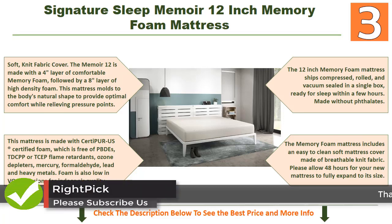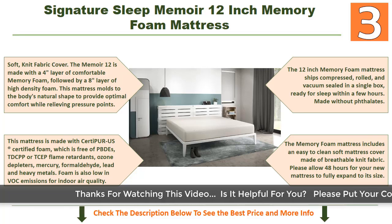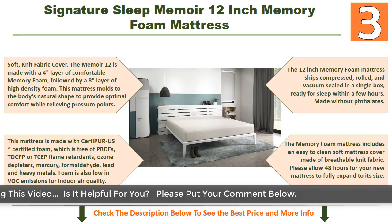The Signature Sleep Memoir is made with CertiPUR-US certified foam, which is free of PBDE, TDCPP, and TCP flame retardants, ozone depleters, mercury, formaldehyde, lead, and heavy metals. Foam is also low in VOC emissions for indoor air quality. The mattress ships compressed, rolled, and vacuum sealed in a single box, ready for sleep within a few hours.